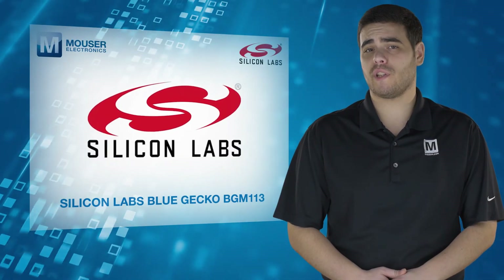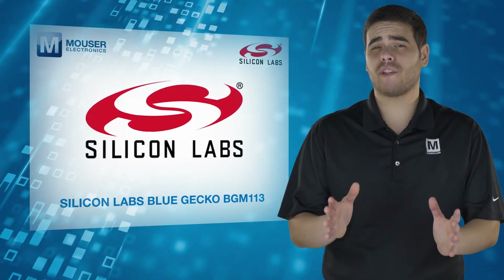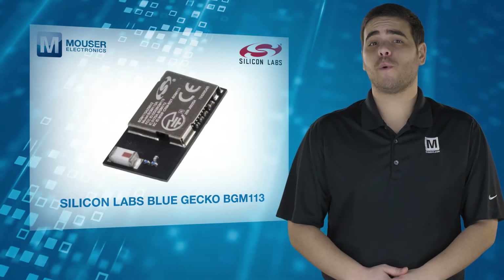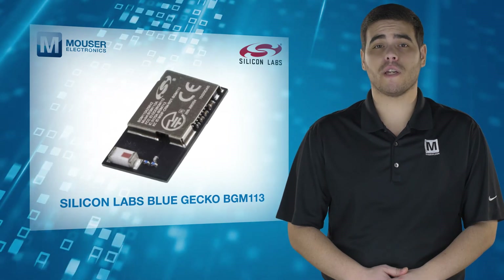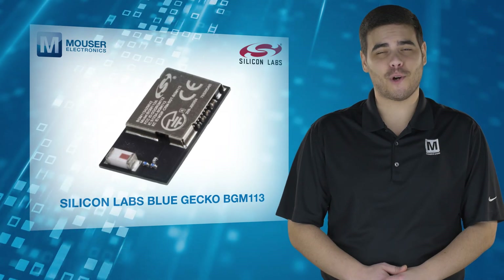Silicon Labs' Blue Gecko BGM-113, a certified Bluetooth low-energy module with excellent RF performance, helping you achieve fast time-to-market with low R&D costs. For more information visit mouser.com.